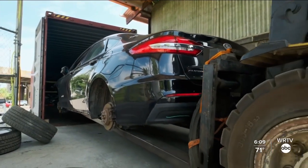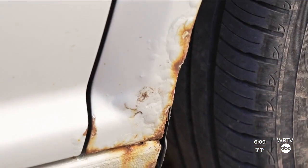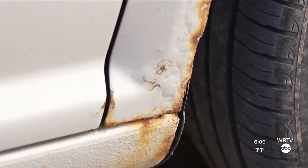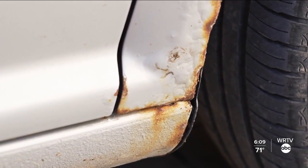To the naked eye, cosmetically, they look completely fine, but they're literally rotting from the inside out. That's scary. It is scary, and it's especially scary for an unsuspecting buyer.